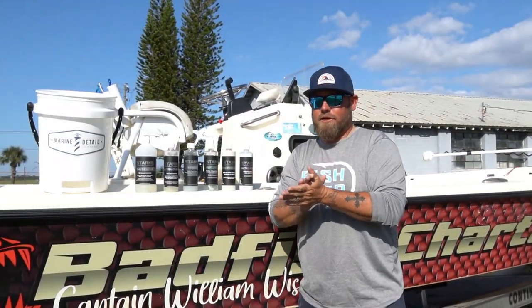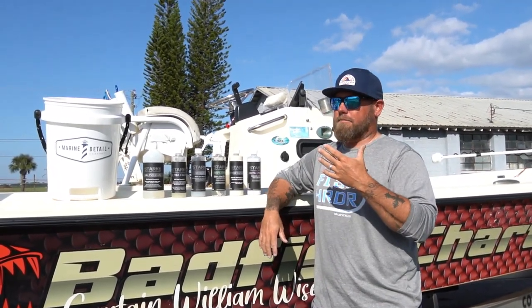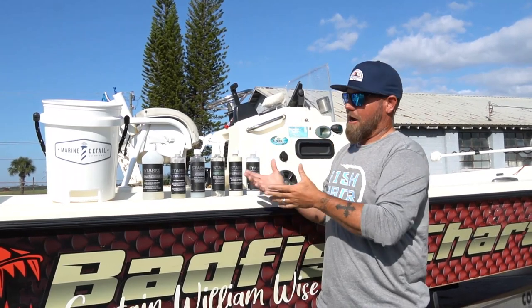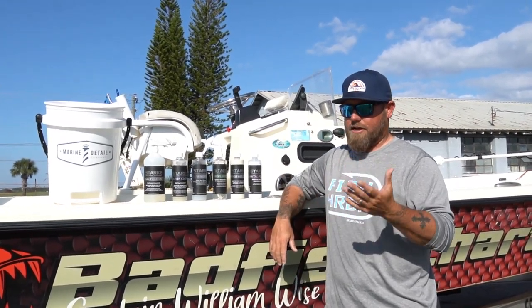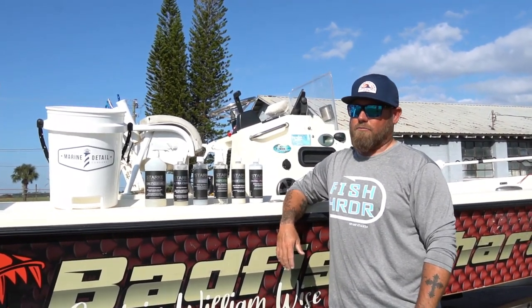What's going on guys, welcome back to another video — something a little different today. When I find a product that works, I like to pass it on to you guys. I contact the companies and let them know I'm using their product. I test all my products before I let you guys know about them, because I'm not going to recommend anything to our viewers that doesn't work.